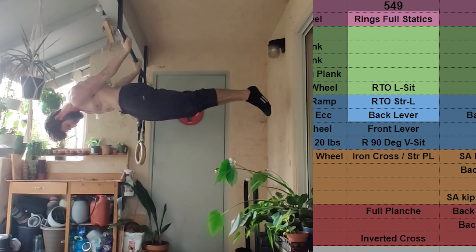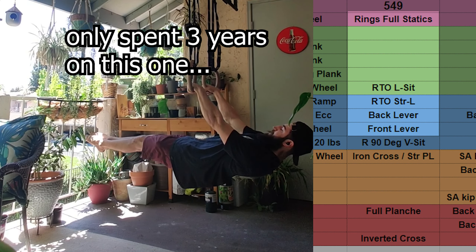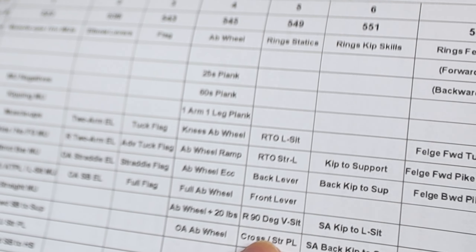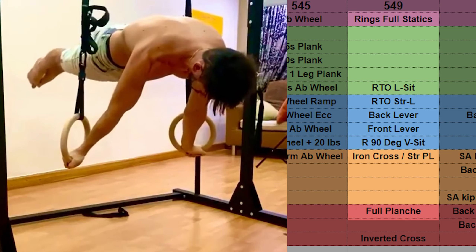We've got the back lever here — that's pretty hard. Front lever right after that. Iron cross, still two down from that. And at almost the most difficult, we have a full planche on the rings. It's really useful to know how far away you are from getting those super cool goals.